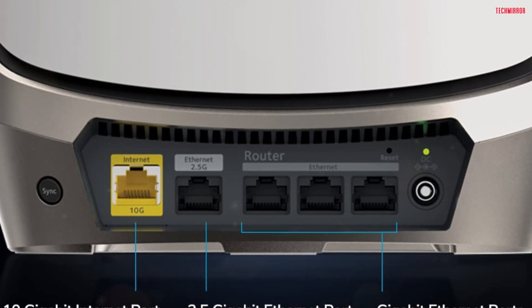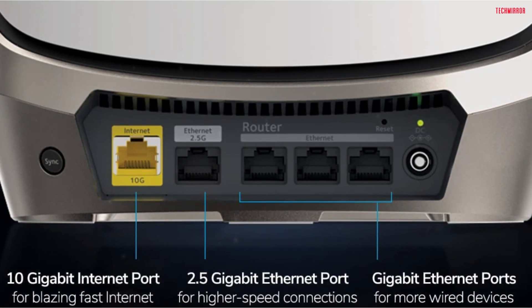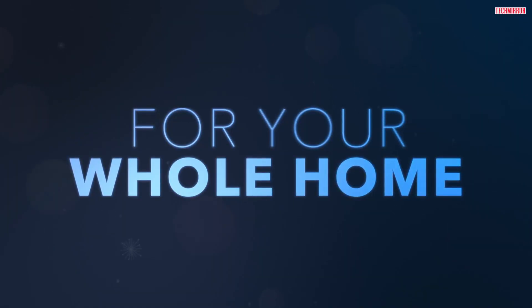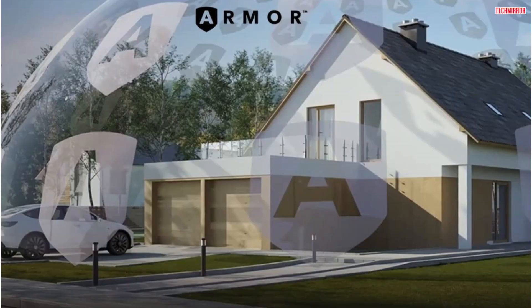But it's not just about speed — it's also about coverage. Thanks to its pen-and-tab antenna design, the system boosts Wi-Fi coverage and delivers high-performance Wi-Fi across your entire home. Say goodbye to weak signals, and hello to a strong and reliable connection in every corner of your house.